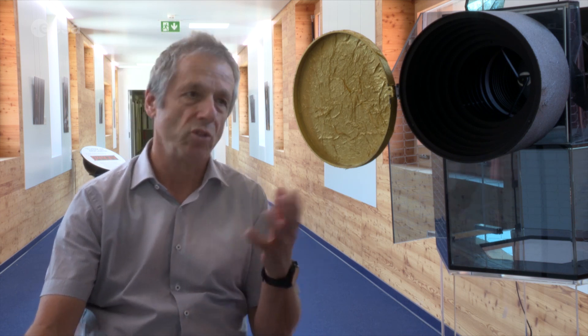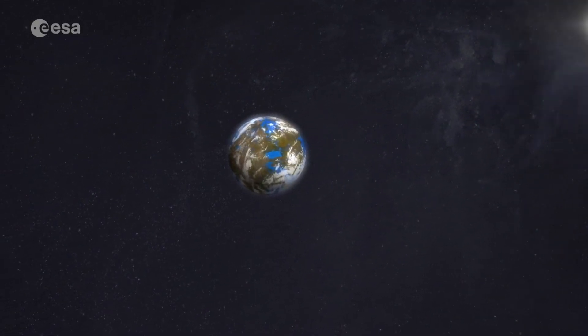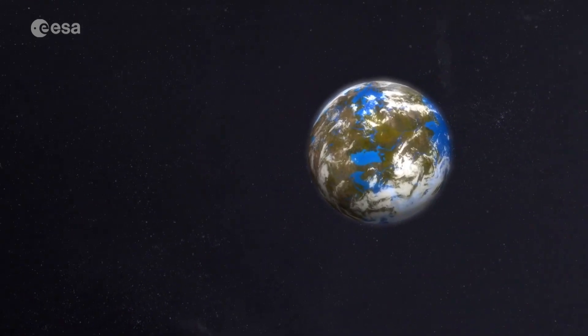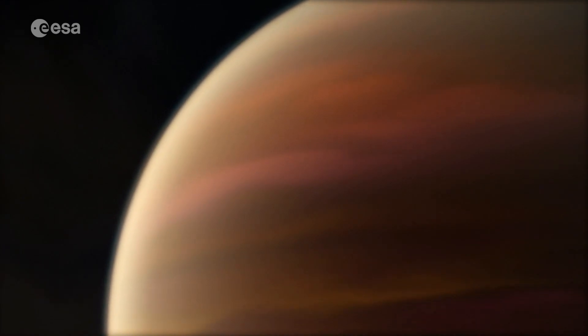And once we have the size and possibly the mass, we can derive the mean density. From that we know a little bit what the planet is made of. The exoplanets to be observed by CHEOPS are typically small, ranging from rocky and hot to gaseous like Jupiter, with possible Earth-like planets in between.